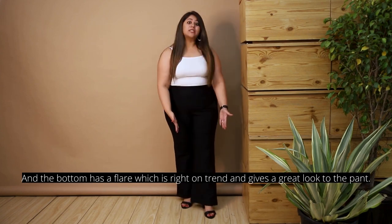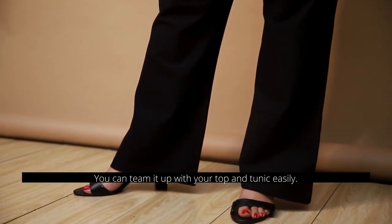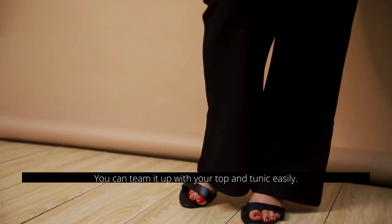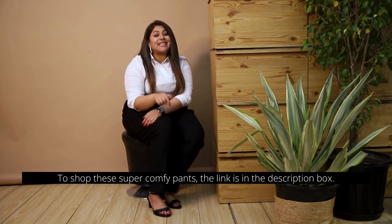Lastly, it's their bell bottom pants. It also has a tummy shaper belt detailing, and the bottom has a flare which is right on trend and gives a great look. You can team it out with your tops and tunics easily.